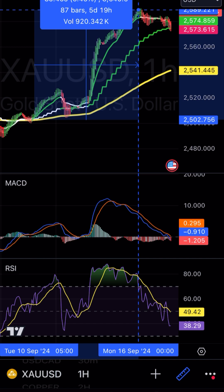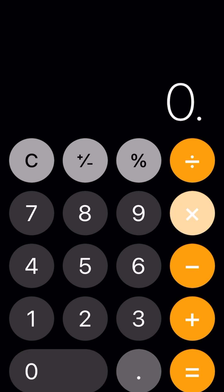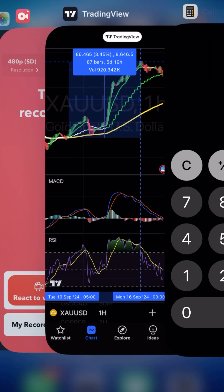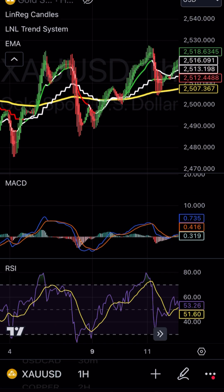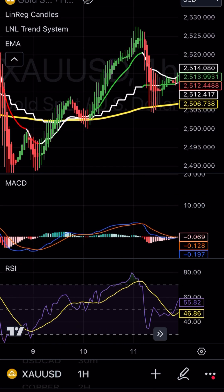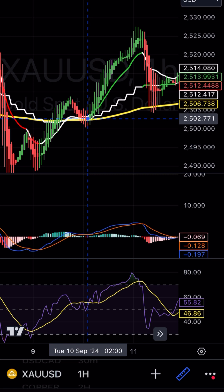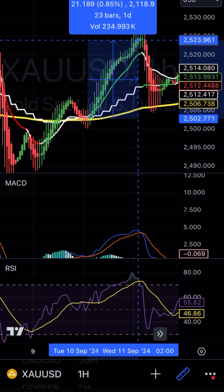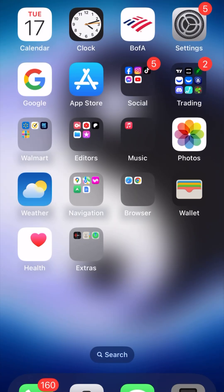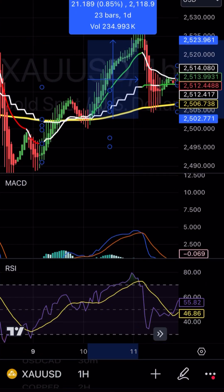This is around an 86,000 pip move. At a 0.01 lot size, you made $860. Let's check some other ones — there are going to be small ones and big ones, so you enter your trade every time the lines cross. Looking at this one here: it crosses right about here, you enter and exit when the lines start touching, which is right about here. This is about a 21,000 pip move — at 0.01, that's about $200.